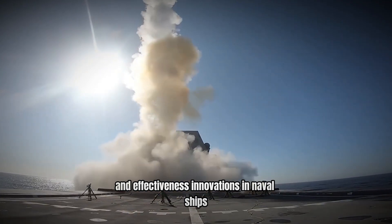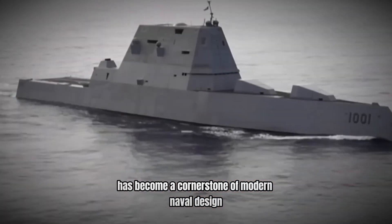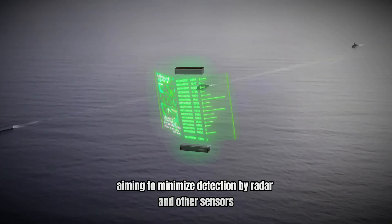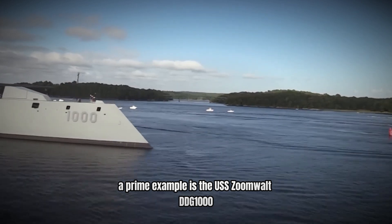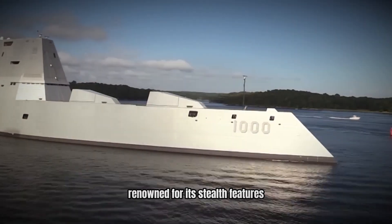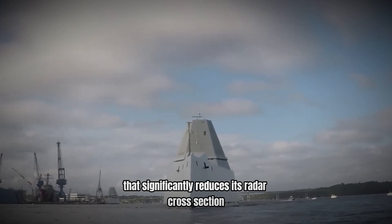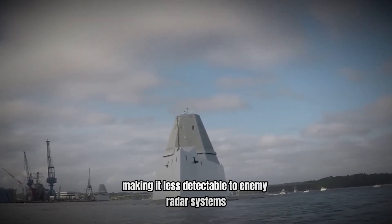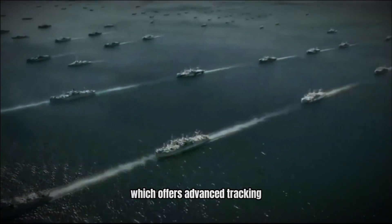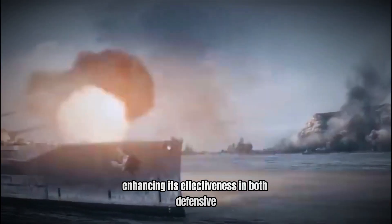Stealth technology has become a cornerstone of modern naval design, aiming to minimize detection by radar and other sensors. A prime example is the USS Zumwalt DDG-1000, a Zumwalt-class destroyer renowned for its stealth features. The Zumwalt employs an angular hull design that significantly reduces its radar cross-section, making it less detectable to enemy radar systems. It is also equipped with the AN/SPY-3 radar system, which offers advanced tracking and targeting capabilities, enhancing its effectiveness in both defensive and offensive operations.